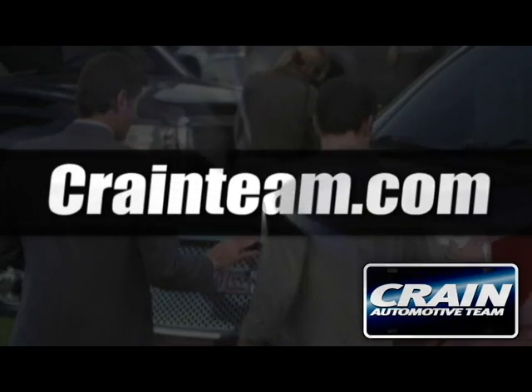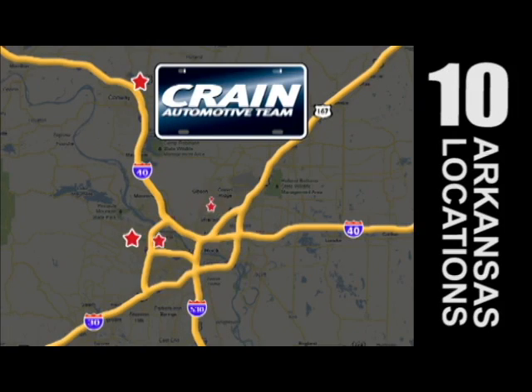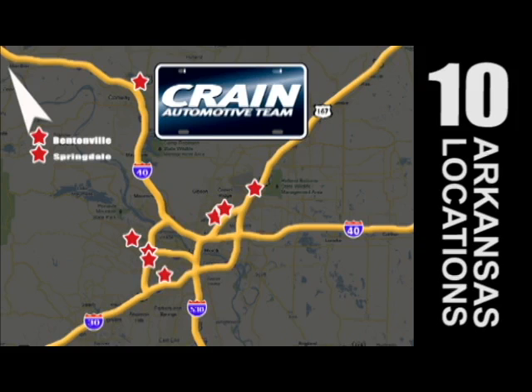Visit us anytime at craneteam.com. Go! The crane team's got them! Craneteam.com.